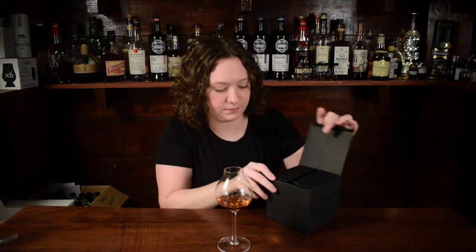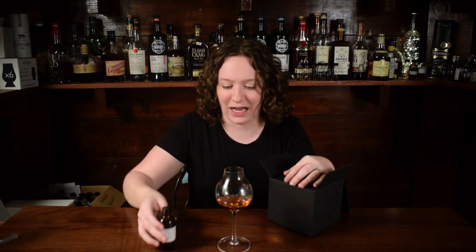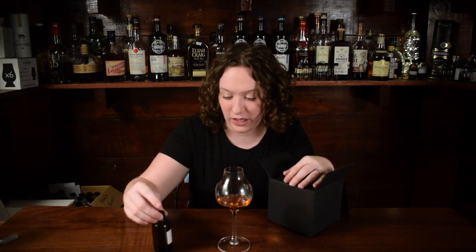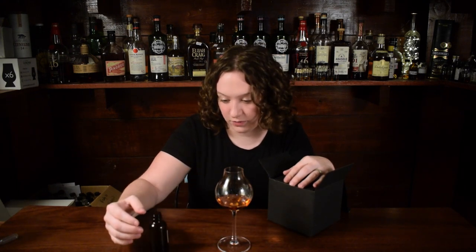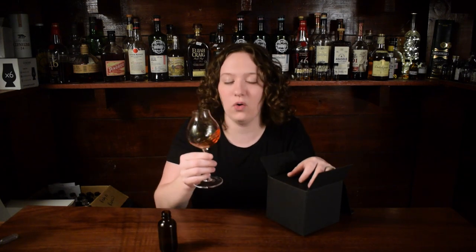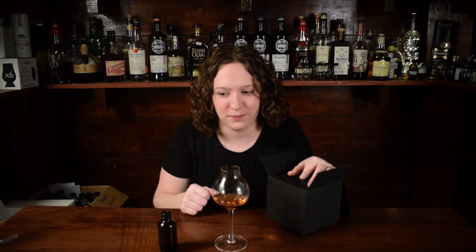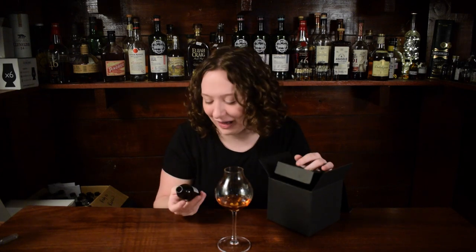My goodness. What? Why is this literally the hottest thing? I thought this was like 120 proof. What the fudge? This is 90 proof. This doesn't taste like 90 proof. The oak was like ripping my face off and I was thinking it was proof. Everything's making sense now.